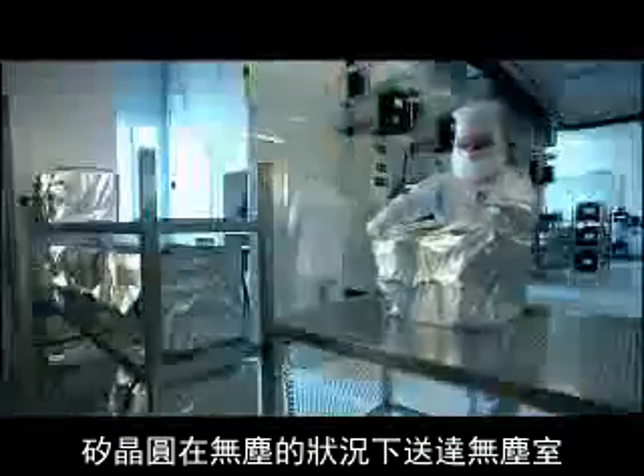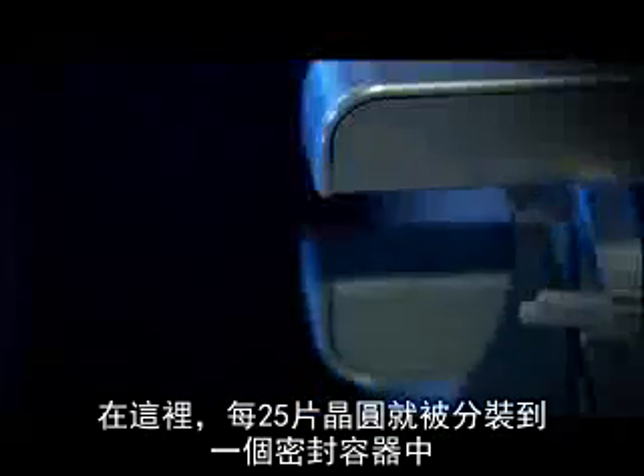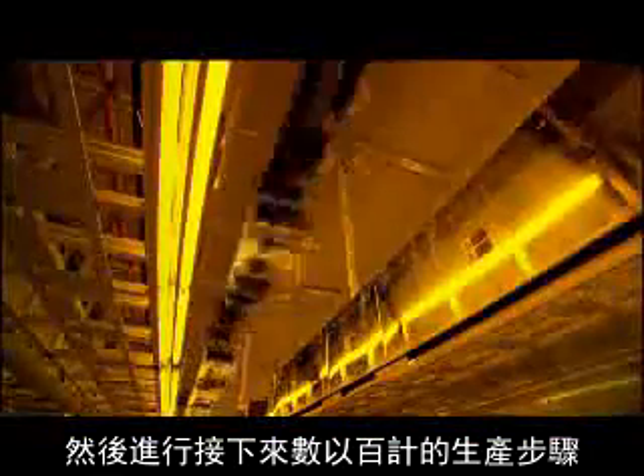Completely free of dust, the silicon discs arrive at the clean room. Here, 25 wafers are packed into each hermetically sealed container and sent off on a journey that will take them through hundreds of manufacturing steps.